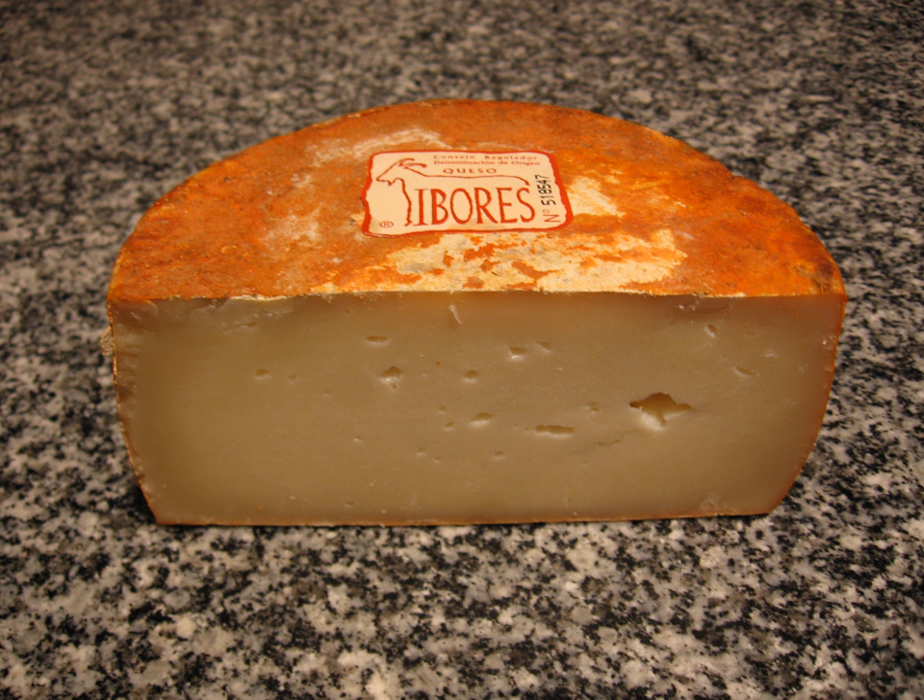The Ibores cheese is a Spanish cheese made from unpasteurized goat's milk in Extremadura. It has denomination of origin protection and is made specifically in the districts of Ibores, Villuercas, La Jara y Trujillo in the south-east of the province of Caceres.